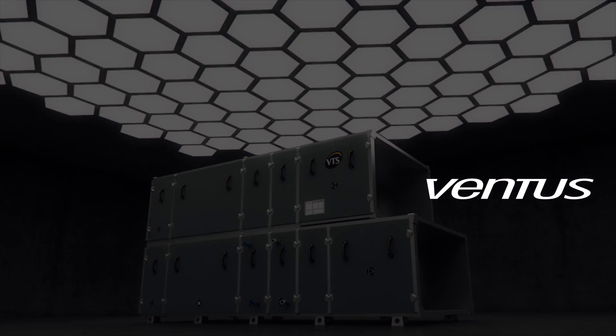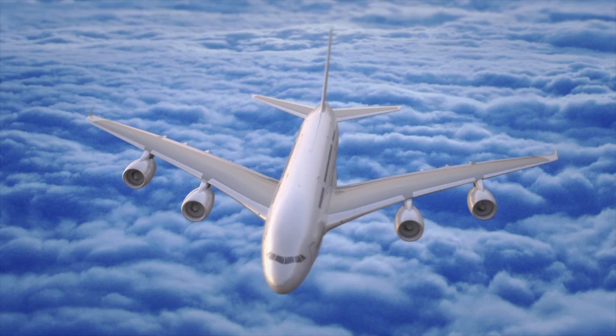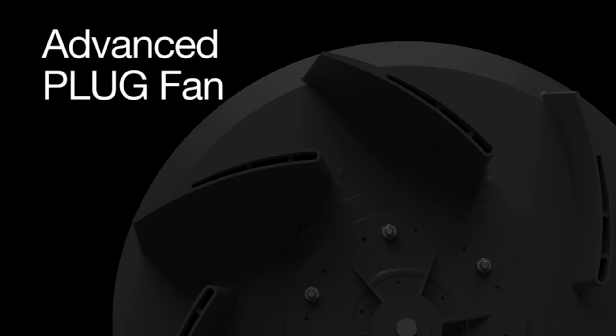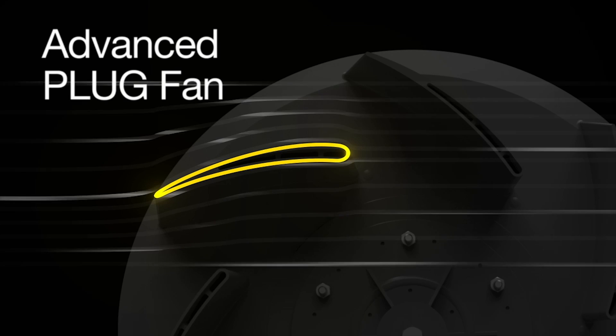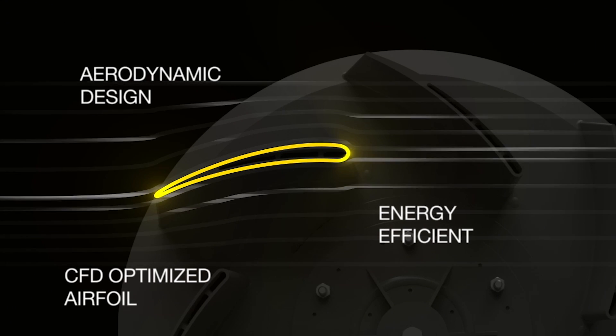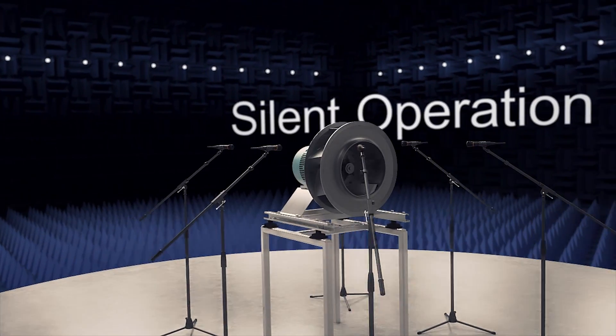The heart of the Ventus air handling unit is a revolutionary plug fan with design inspired by aviation technology. Its airfoil aerodynamic blades, optimized with advanced computer technology, deliver excellent energy efficiency.